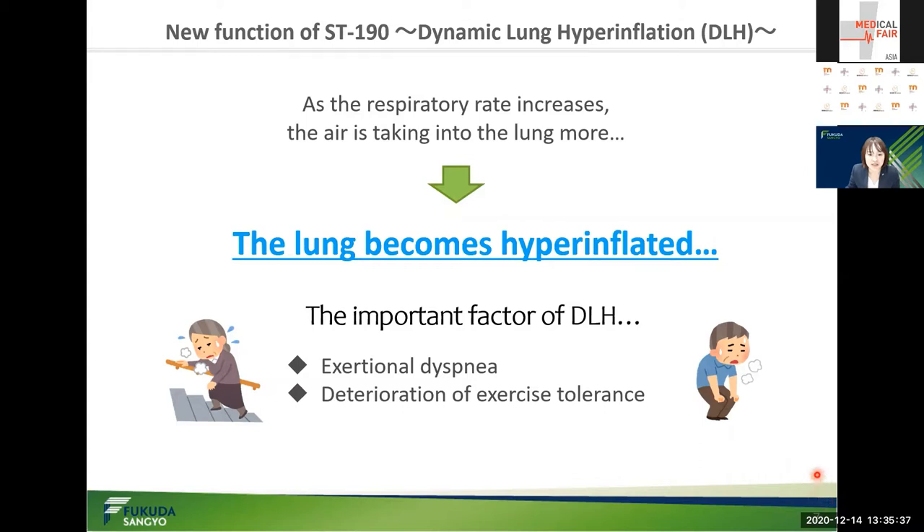These pathologies are critical factors for symptoms and stability of the patient, and their alleviation is an important goal for treatment. I'd like to briefly introduce how this DLH is tested and assessed. In the conventional measurement method, patients have been made to inhale maximally during exercise load, and DLH was assessed by the degree of inspiratory capacity.